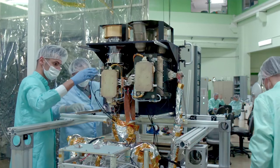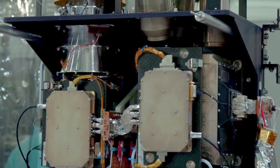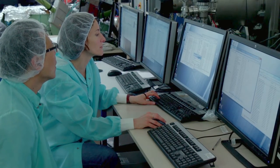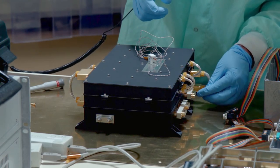L'instrument SIMBIO-SYS est une suite instrumentale comprenant une caméra haute résolution, une caméra stéréo et un spectro-imageur VIS développé par l'équipe du LESIA. C'est une tendance actuelle de mutualiser les ressources : pour ces trois instruments, on utilise la même puissance électrique, le même ordinateur de bord et la même électronique. Dans le même temps, on miniaturise au maximum ces instruments. Ce qu'on a gagné depuis Mars Express jusqu'à BepiColombo, c'est surtout sur l'électronique — des électroniques qui occupaient un grand volume sont réduites d'un facteur 3 à 4. Ainsi, SIMBIO-SYS, qui représente 3 instruments en 1 pour seulement 15 kg (contre 30 kg pour Oméga), offre des performances bien supérieures.